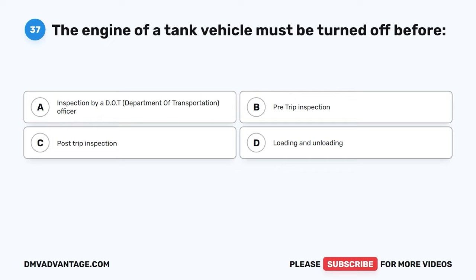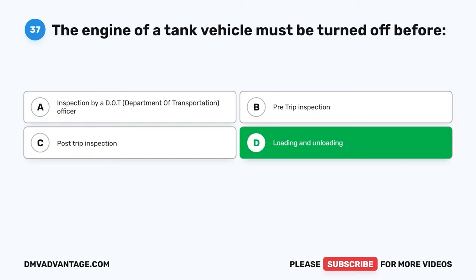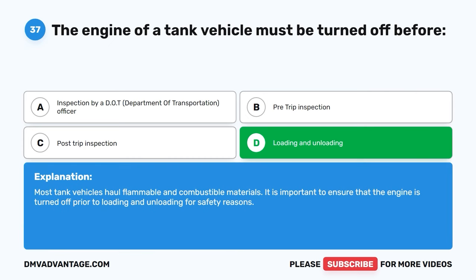Question thirty-seven. The engine of a tank vehicle must be turned off before: A, inspection by a DOT (Department of Transportation) officer. B, pre-trip inspection. C, post-trip inspection. D, loading and unloading. The correct answer is D, loading and unloading. Most tank vehicles haul flammable and combustible materials. It is important to ensure that the engine is turned off prior to loading and unloading for safety reasons.